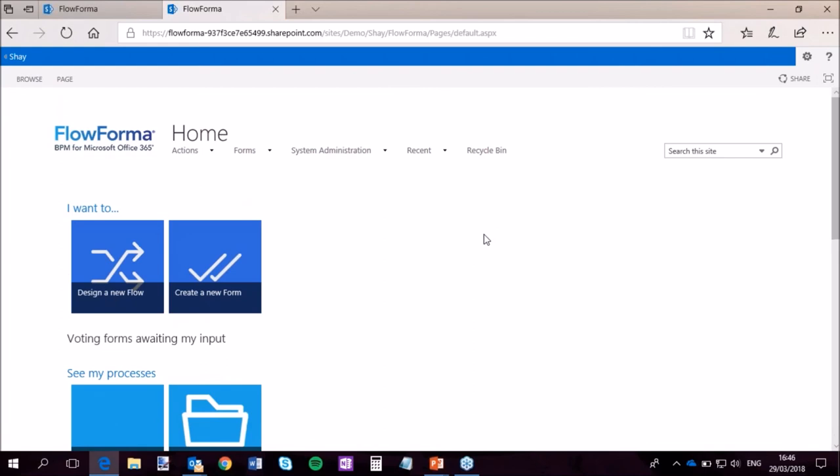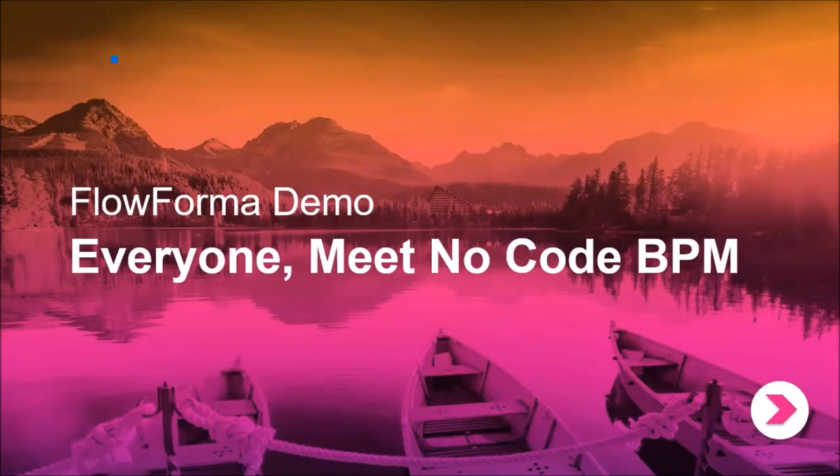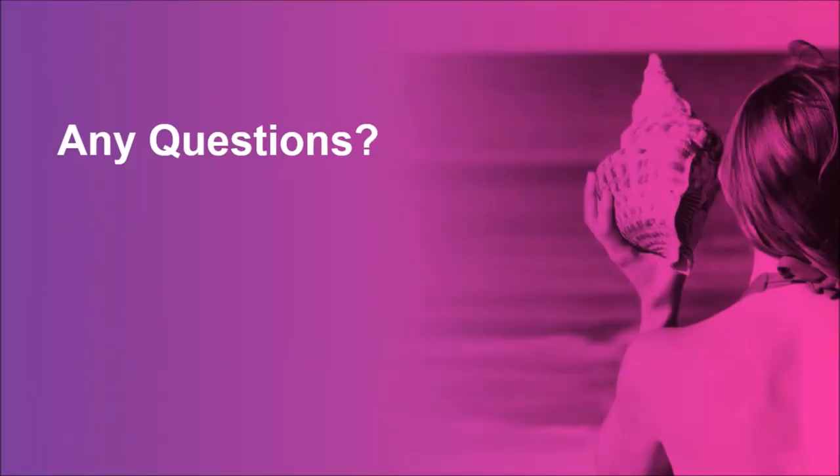That's just a brief view at FlowForma. There's a lot more detail I'd like to go into, but I don't want to have you fall asleep at your keyboards — everybody has busy days. I'm just going to pop back to my slides. Do we have any questions?